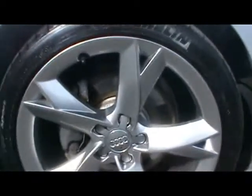19-inch alloys in perfect condition — not even touching the kerb or any straightening either.